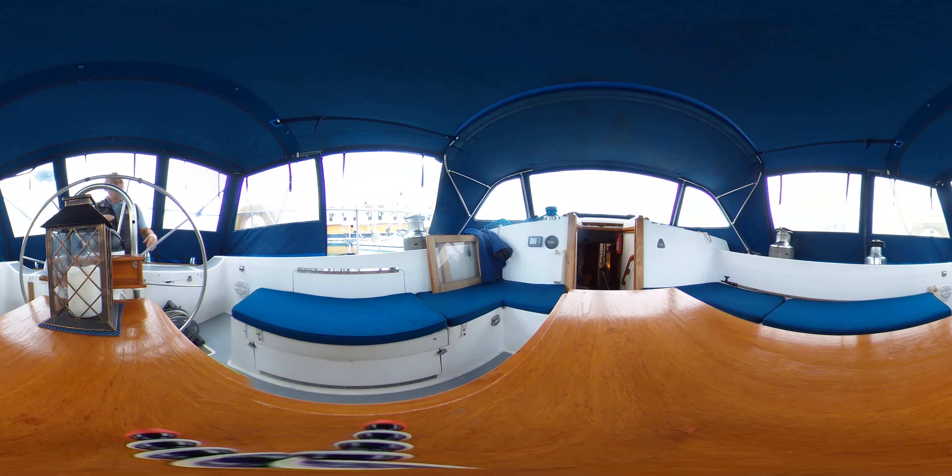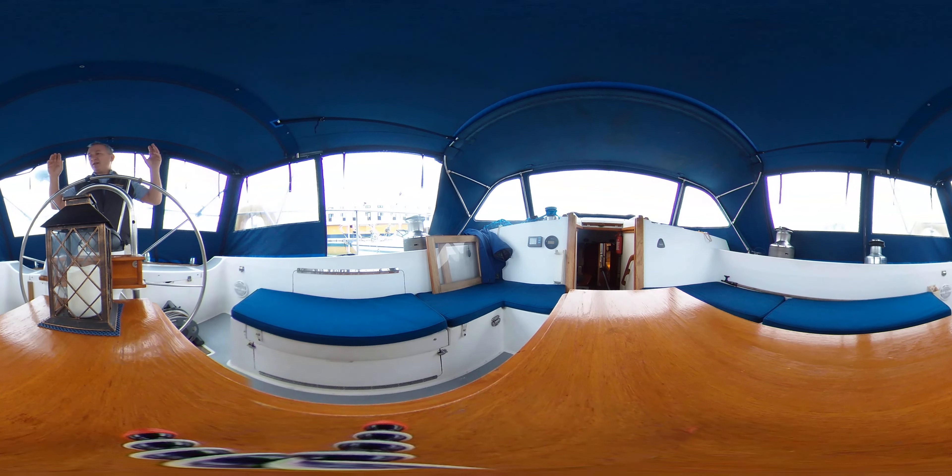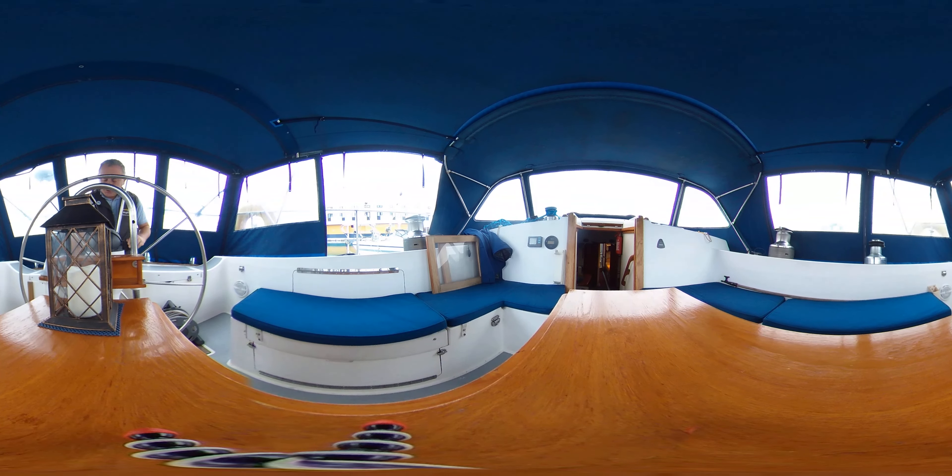Coming up from the table we've got the helm - a lovely great big wheel. Sitting here I've got a great view forwards, to port and starboard and aft, even with the cockpit tent up because the windows are so large. It's really comfortable too. In front of me I've got the compass on the binnacle, the engine throttle and gearbox lever, an engine stop, engine start/stop, and what I think is the autopilot under there, plus a couple of speakers either side. Not many instruments up here though, so most people would probably choose to enhance those.